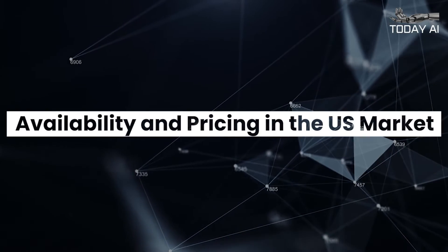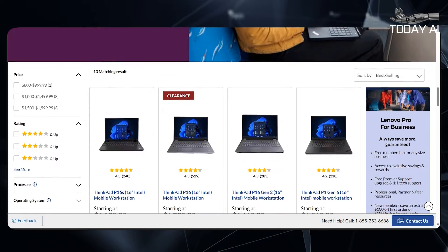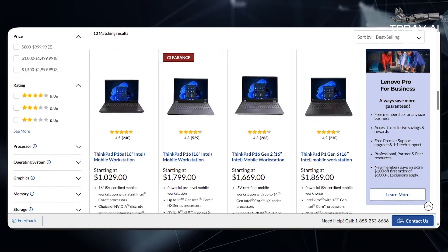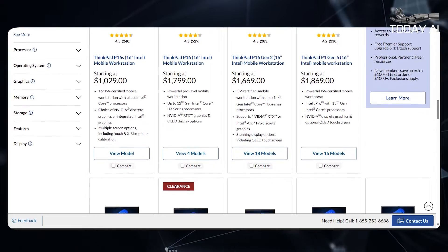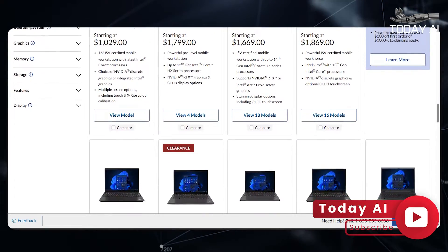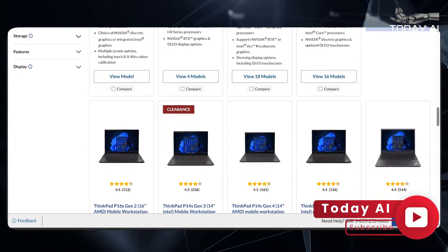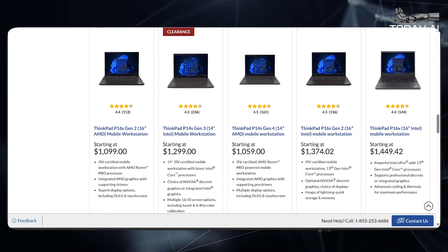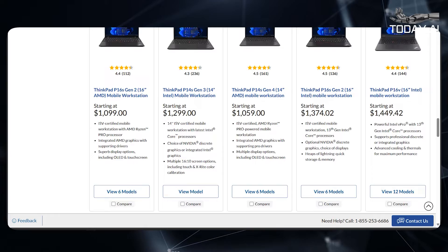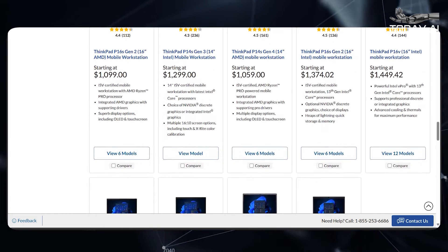For professionals in the United States eager to get their hands on the Lenovo ThinkPad P1 Gen 7, the wait won't be long. The device is set to hit the U.S. market in May 2024, with prices starting at $2,619. Lenovo also offers a range of other models in the ThinkPad P series, catering to different professional needs and budgets.